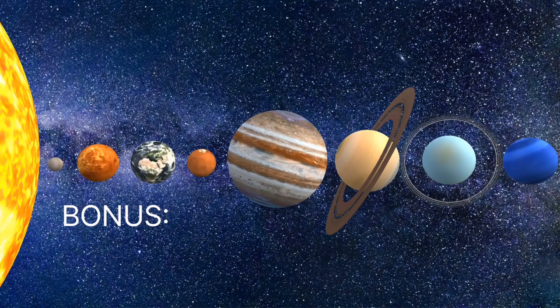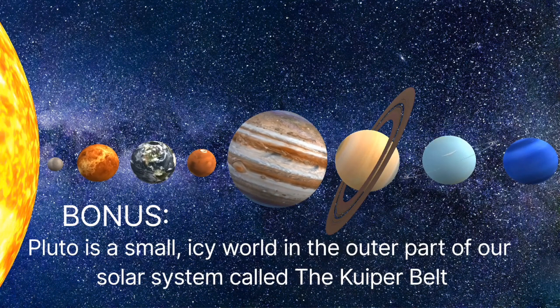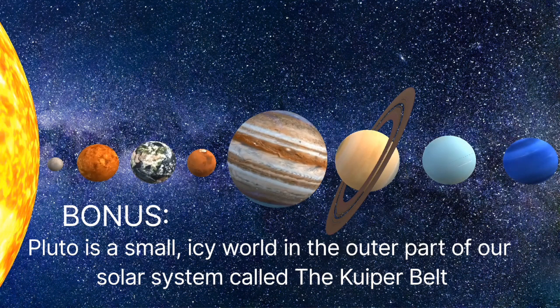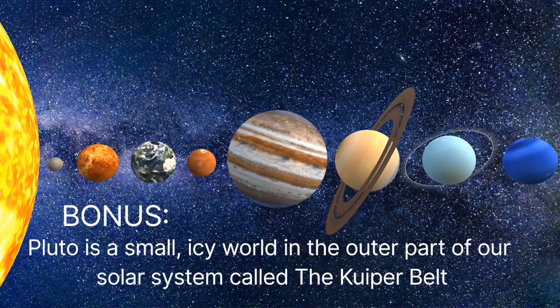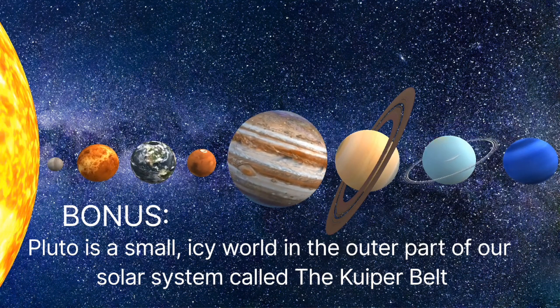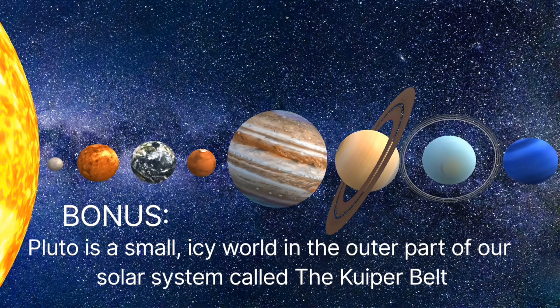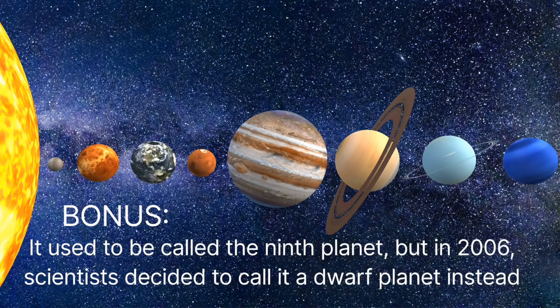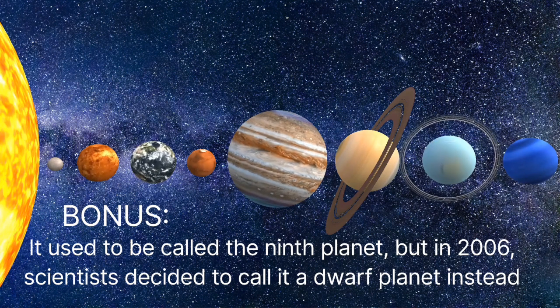Bonus tip: Pluto is a small, icy world in the outer part of our solar system known as the Kuiper Belt. Once considered the ninth planet, scientists reclassified it as a dwarf planet in 2006.